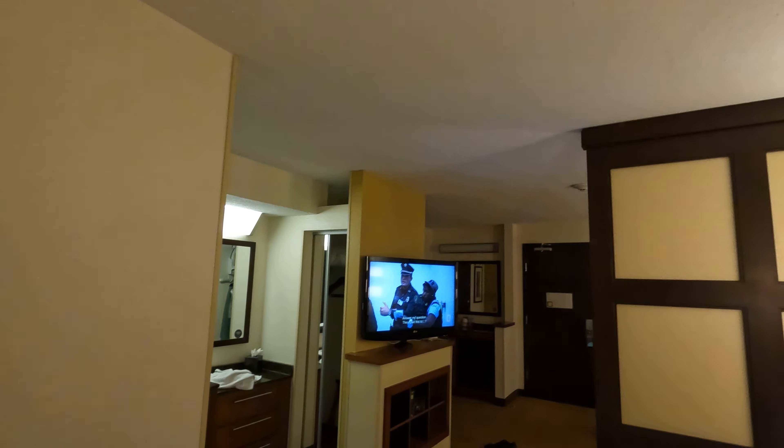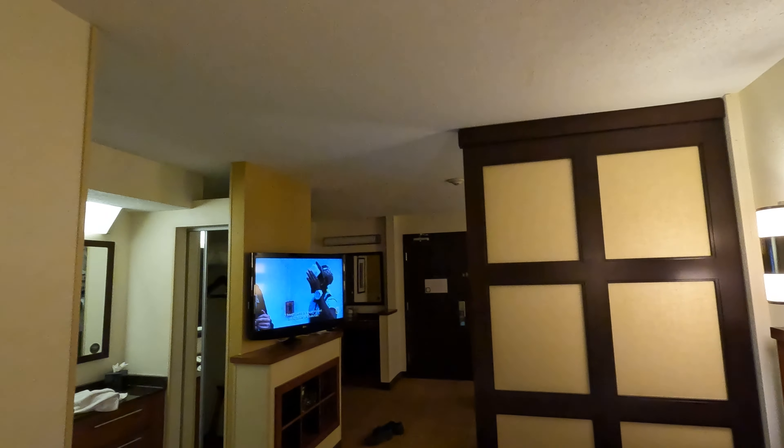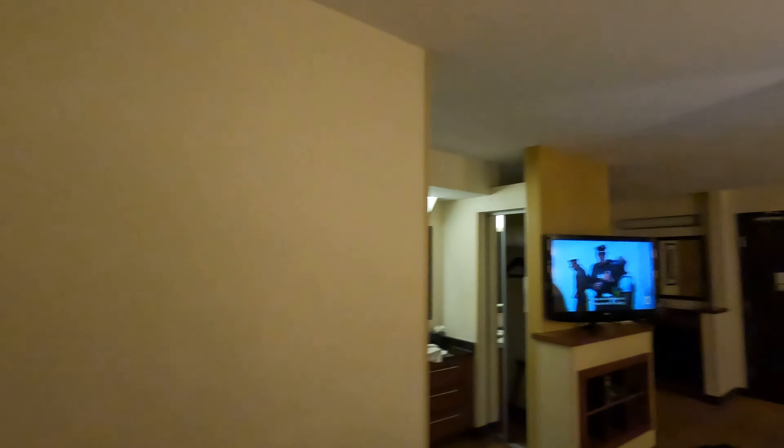Had dinner, getting ready to go to the store, getting ready for sleep. Looking outside — nice view. Cold, but decent. We'll be right back.